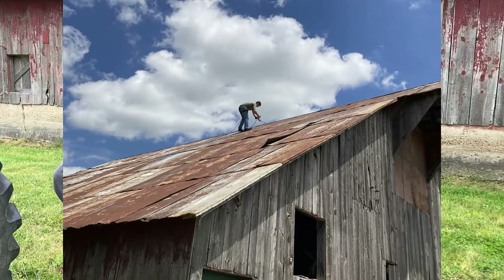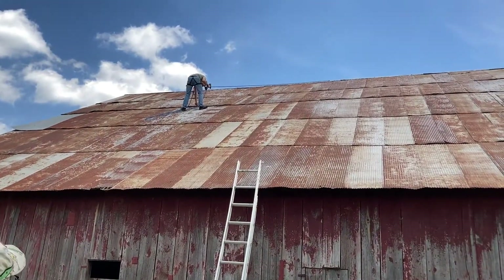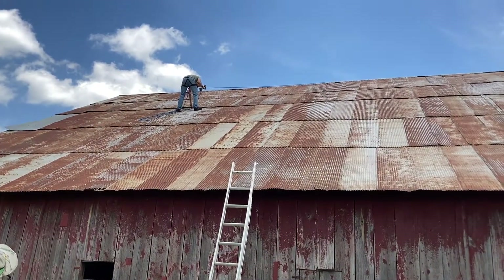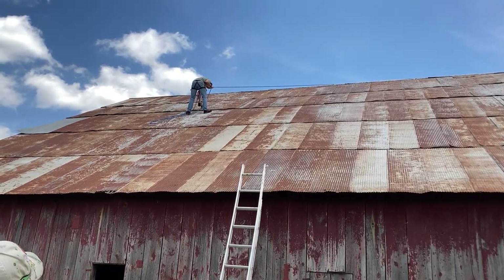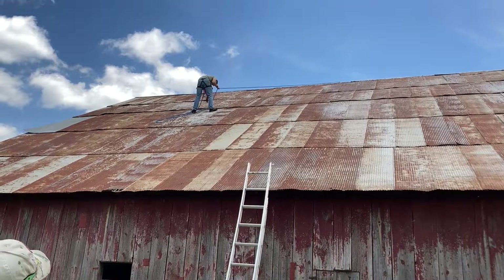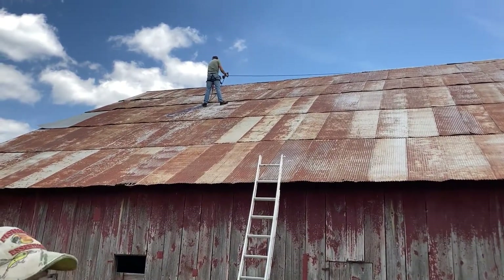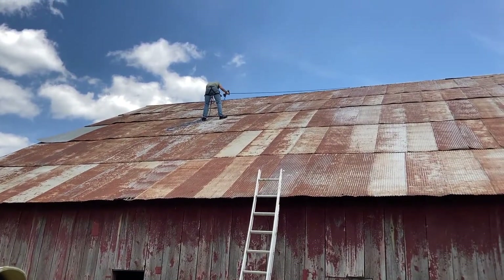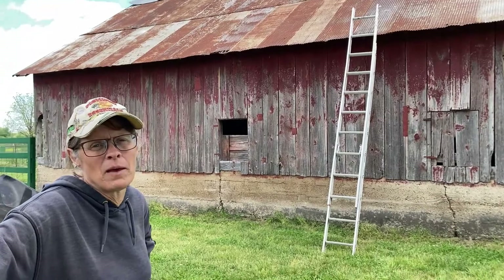Our brave construction worker today is John. You see him up there? How's it going? So good. Is it a long way up there? Wide a ways — it is a long way. I don't know about you, but I am afraid of heights, and I would be shaking in my shoes if I were up on top of that barn.